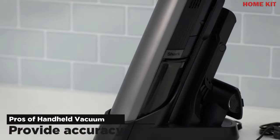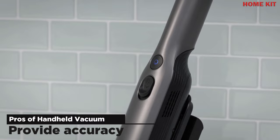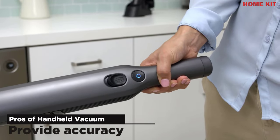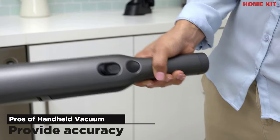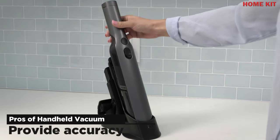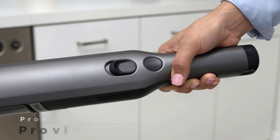Nothing gives you that much accuracy than a handheld tool, which is why you can easily rely on a handheld vacuum cleaner. With no doubt, it gives you a smoothness and accuracy that you have never gotten from an automatic machine before. Since it's easier to handle, you get the most out of it, and this will help you complete your cleaning tasks in a precise manner — precision is key to cleaning jobs.